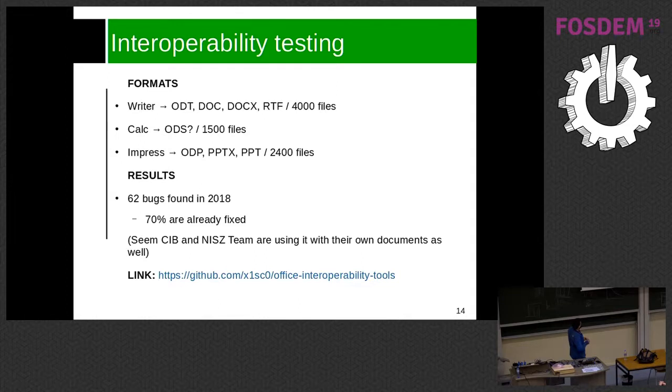Last year we found 62 bugs with this tool, and 70% of them are already fixed. CIB and the Nextcloud team are using this tool as well. Right now in the TDF infrastructure we use it to test Writer, Calc, and Impress — we use a pool of 4,000 files in Writer, 5,500 files in Calc, and 2,400 files in Impress.